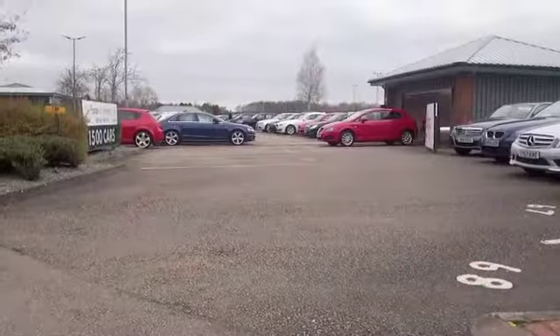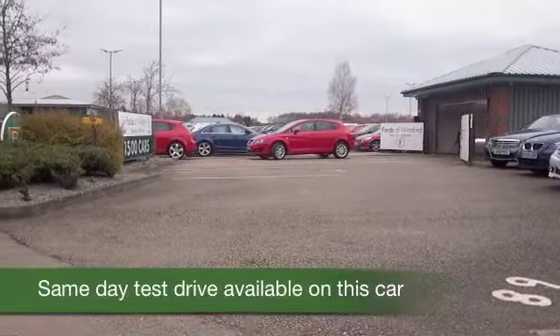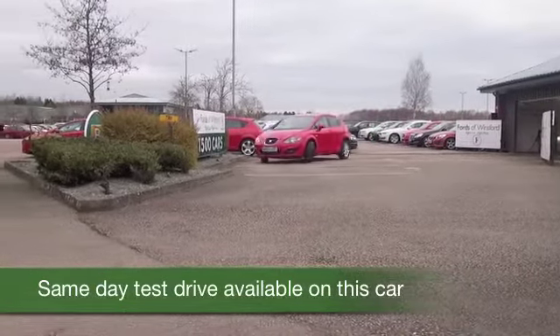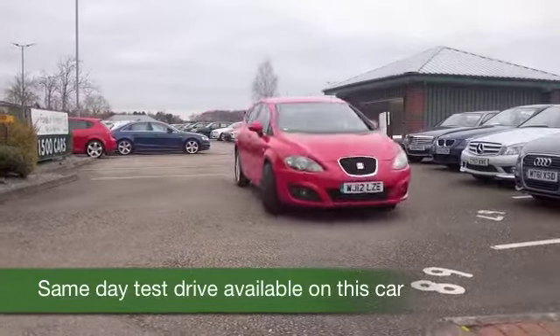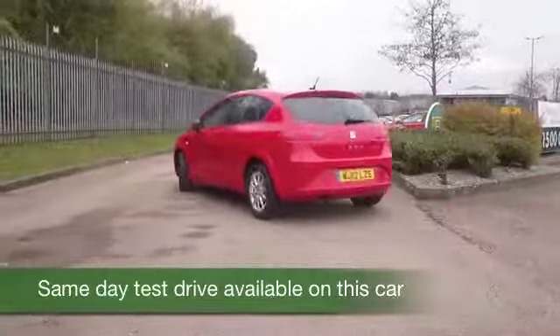Very sharply styled and best of all it's brilliant fun to drive, and I think you'll make friends very quickly. This one has the diesel engine, which is going to give you worry-free and very economical motoring.